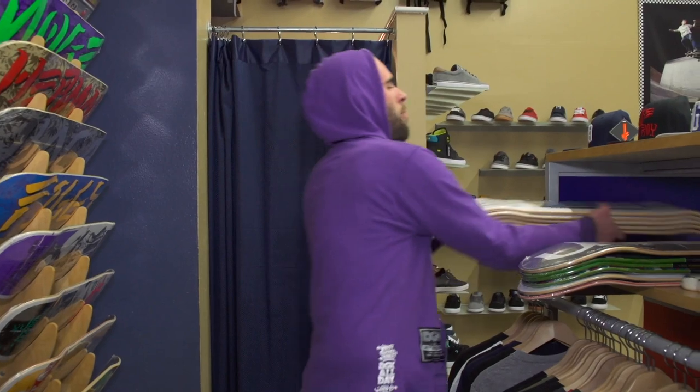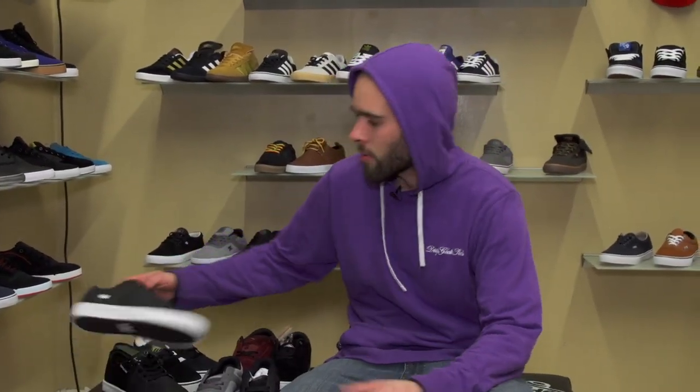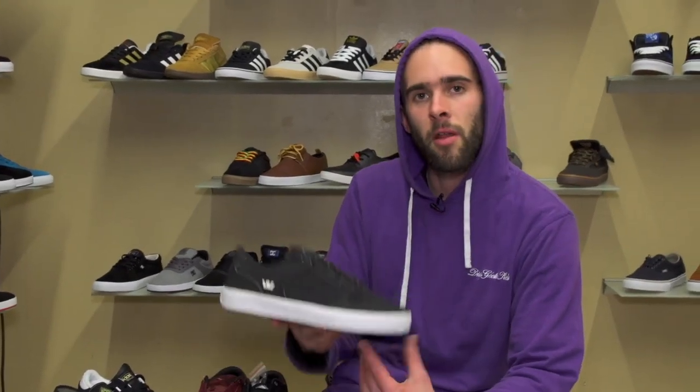We got a whole bunch of shoes, of course, too. So let's check those out real quick. We got a whole bunch of new shoes in — I'm just going to go through a couple of the newer ones. No technical details, just going to let you know that we have them and to look for them online in the next couple of weeks.